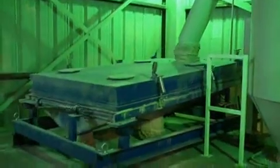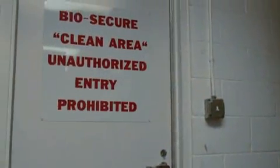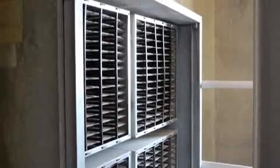Without extreme precautions, the chance of pathogens cross-contaminating mash or finished pellets is unacceptably high. For this reason, Aviagen separates all air movement throughout the plant and constantly filters air from the outside. Each stage of production is served by its own ventilation and filtration environment.